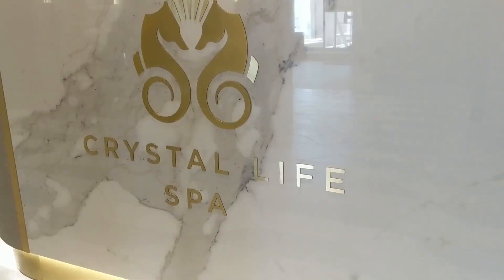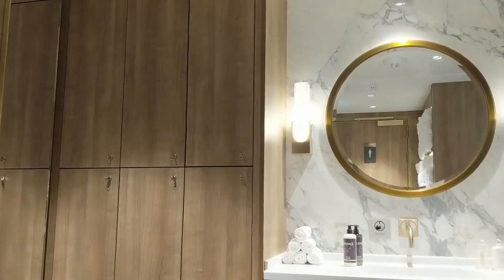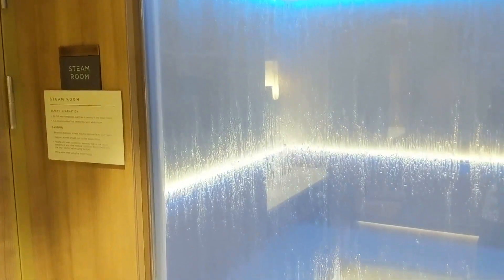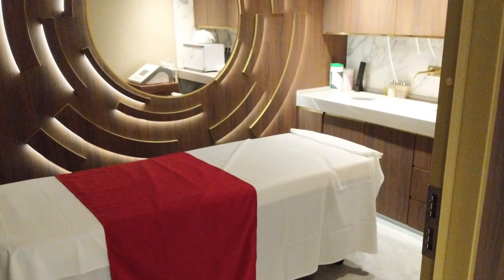Likewise, the spa is impressive with a relaxation room, locker room, sauna, steam room, experience shower, and three separate treatment areas each offering unique massage experiences.